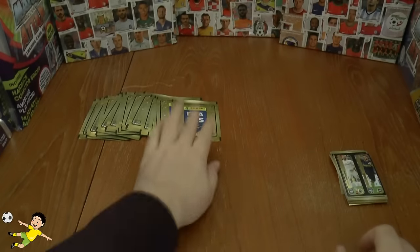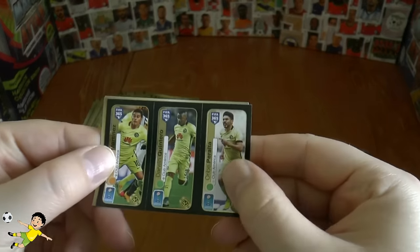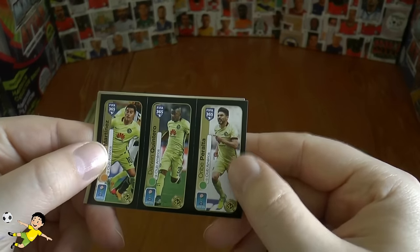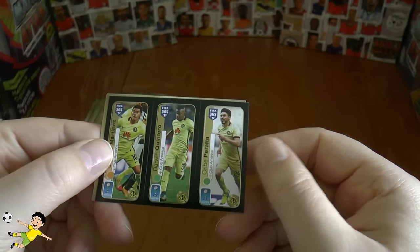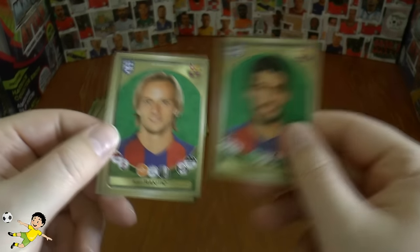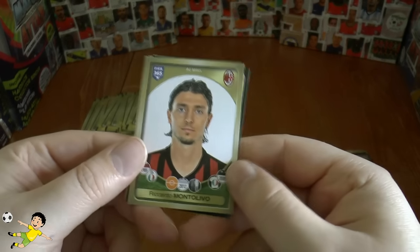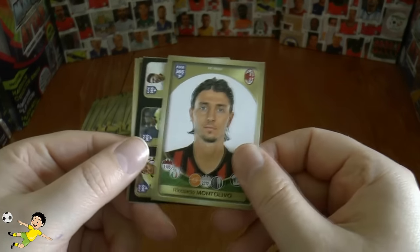Our following pack we've got three from Club America — Martinez, Quintero, and Peralta. Next up is Luis Suarez's standard sticker, Ivan Rakitić, Güero, and Montolivo of Milan.